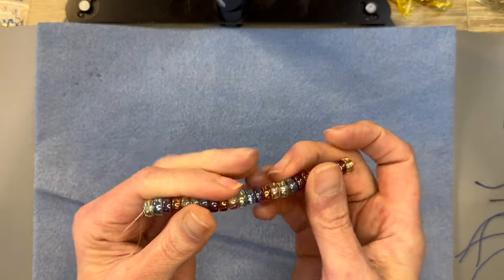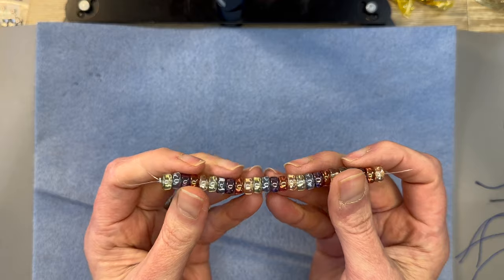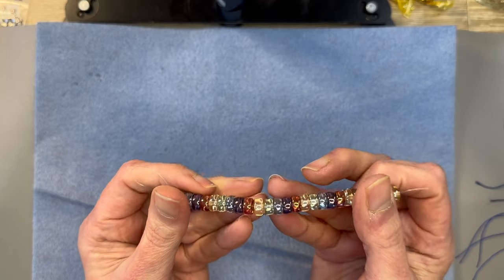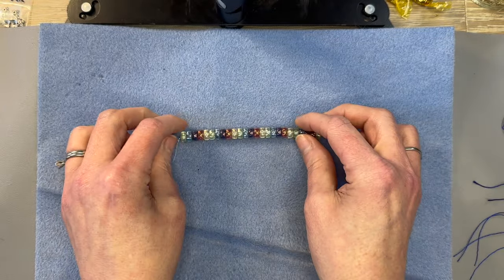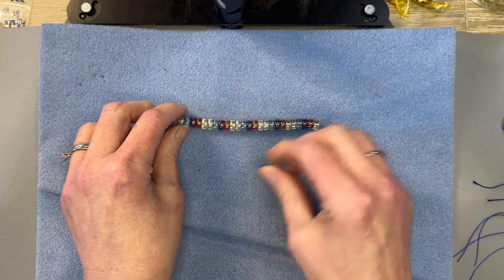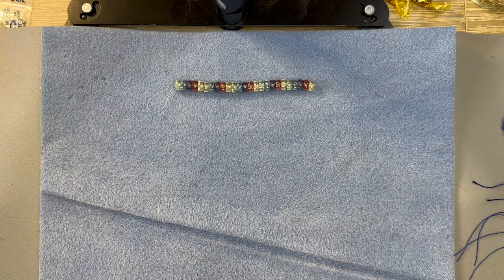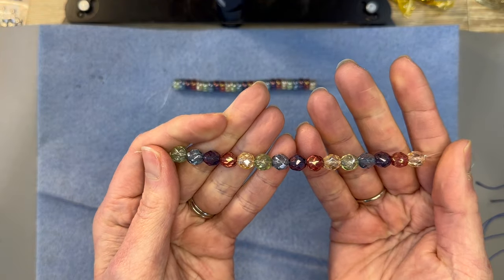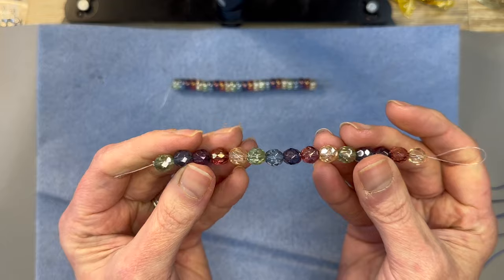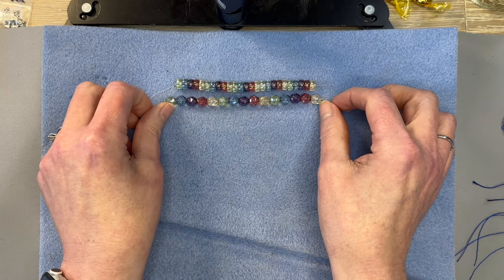The first thing we have is Czech Glass Smooth Heishi Rainbow Luster Mix 4 by 8mm — you get a 25-piece strand. These are really pretty. Next on our list we have Czech Glass Fire Polish Round Rainbow Luster Mix 8mm and you get a 15-piece strand. Look at the beautiful sparkle and color in these beads. Just so pretty.